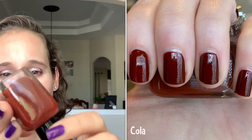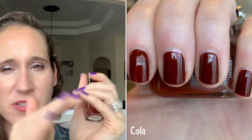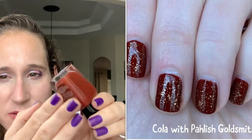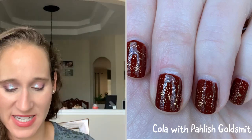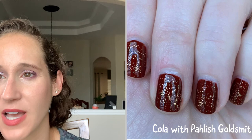Then we have Zoya's Cola. This polish is really pretty — it's like a brown red, and it's kind of jelly-ish. I decluttered this a couple years ago, and it was rolling around the bottom of my declutter bag. I pulled it out, wore it, and did a combo with it — I think gold flakes or something like goldsmith — and it just blew me away. I loved the mani so much that I un-decluttered it and won't get rid of it.